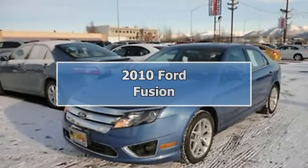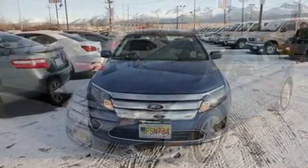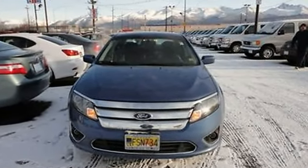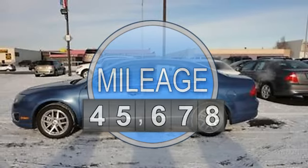2010 Ford Fusion Sedan. This vehicle features the following equipment: automatic, 2.5-liter 4-cylinder 175 HP.